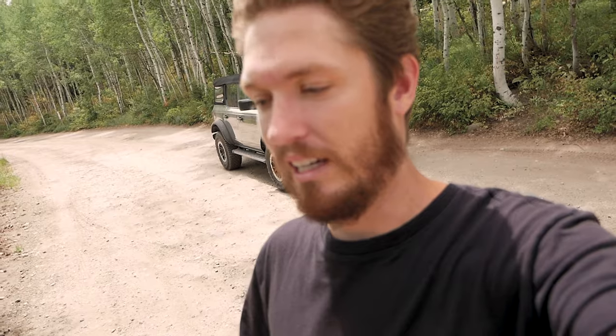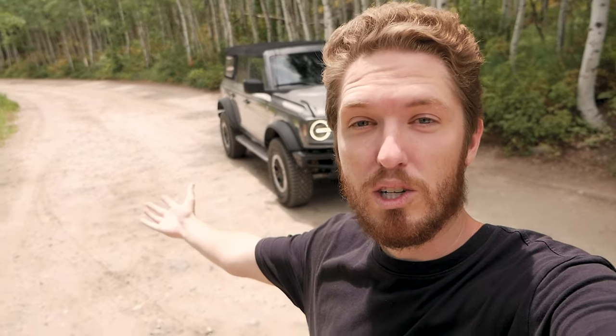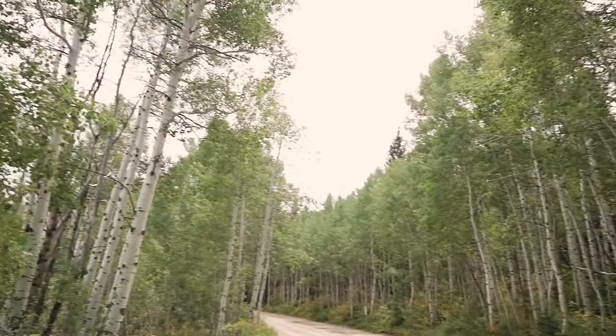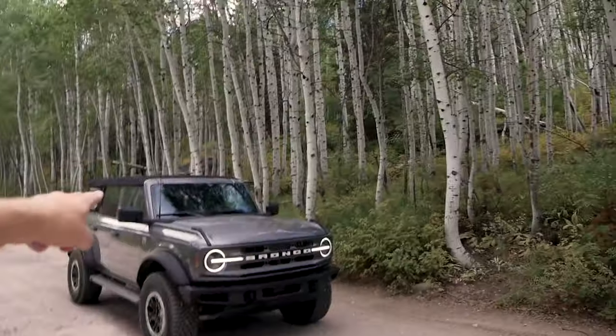What's up guys and welcome back to the vlog — it has been a long time, feels uncomfortable to me. I really hope it doesn't feel uncomfortable to you but I'm sure it does. We are here with the new 2021 Bronco with the Sasquatch package in — I think we're in American Fork Canyon — we're just getting some photos and videos today of the Bronco.